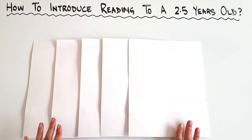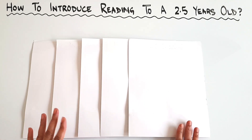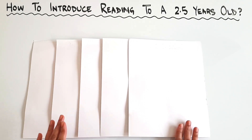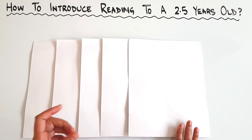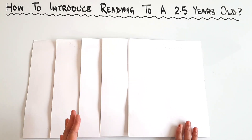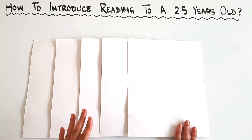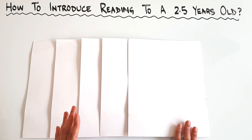So dear parents and teachers, we all want our children to be good writers. But the thing that comes before writing is reading. Unless the child has some vocabulary, unless he knows how to construct a meaningful sentence, he cannot write anything. To give him vocabulary and sentence structure, we need to read to him. You can start reading books to your young ones when they are even 1.5. But today I'm going to tell you some tips for when the child is ready to hold the books himself and read them on his own.